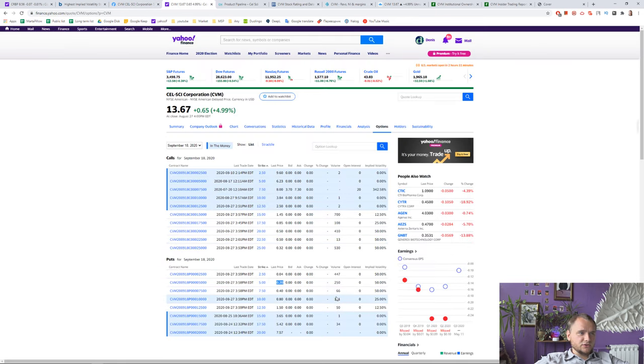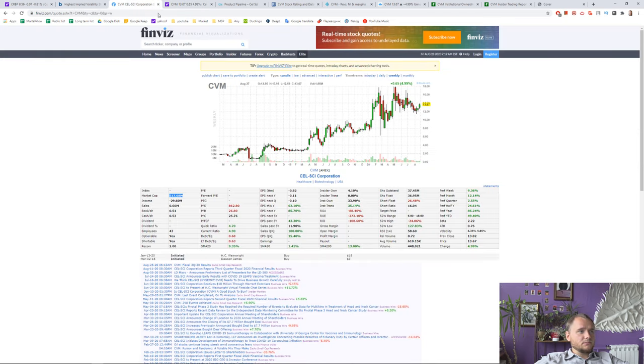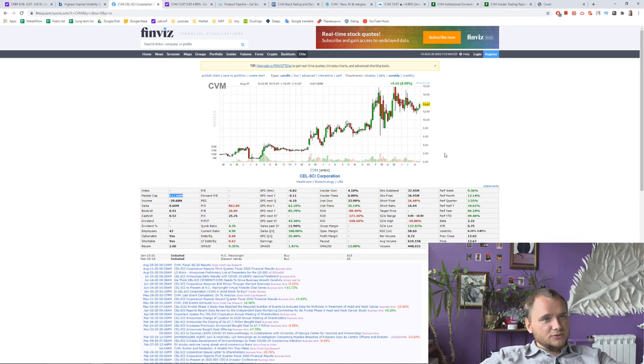It is extremely cheap because they could make sales of that sum in the United States extremely fast. I couldn't find something really interesting on options because the price is okay right now. Maybe you know something about this stock — please write in the comments below. Don't forget to push the like and subscribe buttons. I hope this video was interesting. Thank you for watching, bye bye.